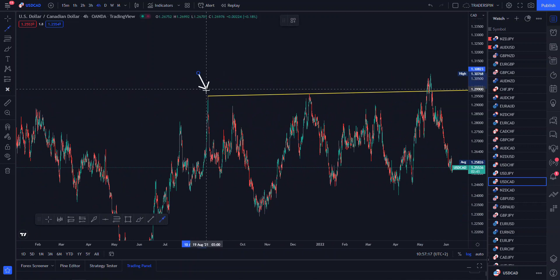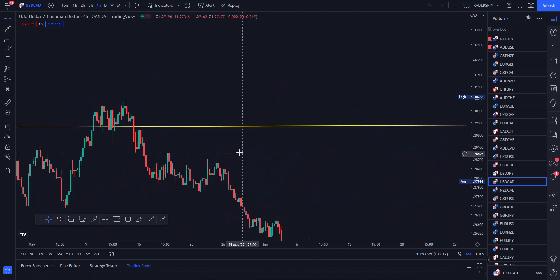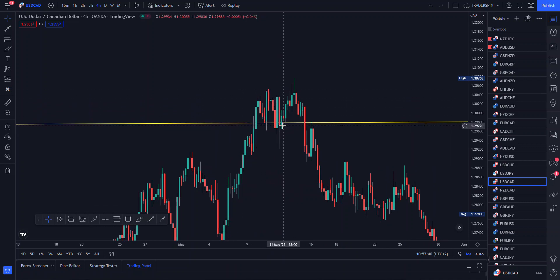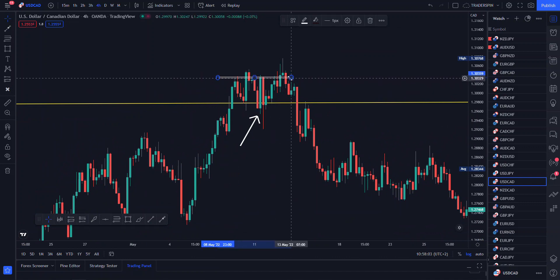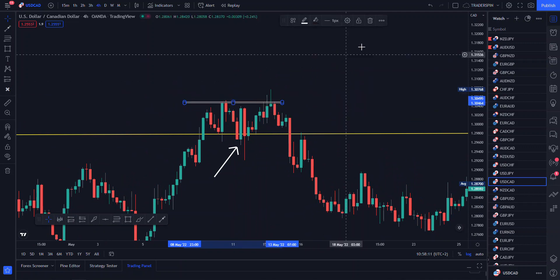For instance, you can see here we had our first touch, second touch, and then on the third touch this resistance was actually manipulated. We've got our double top — our M pattern — right here. What happened is price acted like it was breaking this resistance and then came back to act like it was retesting it. A lot of people bought here thinking price was retesting the resistance, then price moved up a little before dropping. A lot of people also sold here thinking price would respect the resistance, and then when price came up their stops were taken out.